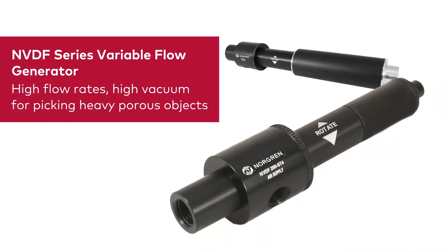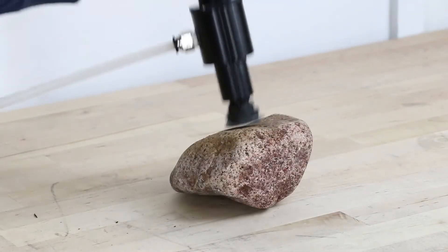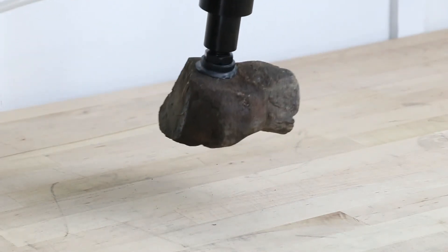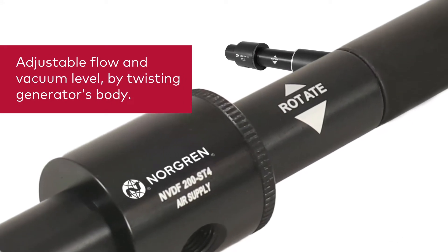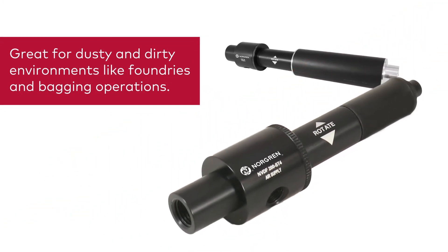Our NVDF series variable flow generators offer higher flow rates and strong vacuum levels, making it ideal for picking heavy porous objects such as bricks or stone. The vacuum flow and vacuum level can be adjusted by rotating the pump's body, providing an extremely flexible solution. These generators are great for dusty, dirty environments like foundries, refractories, and bagging operations.